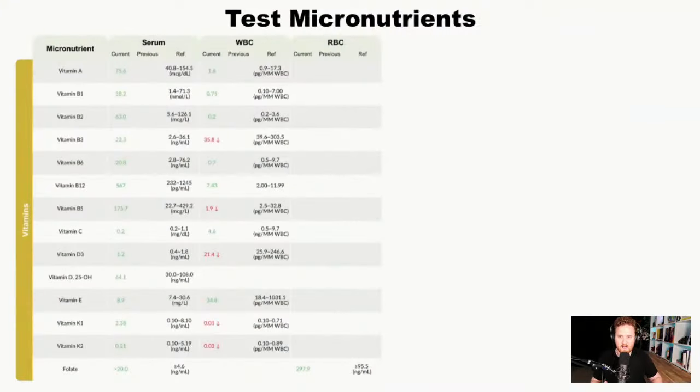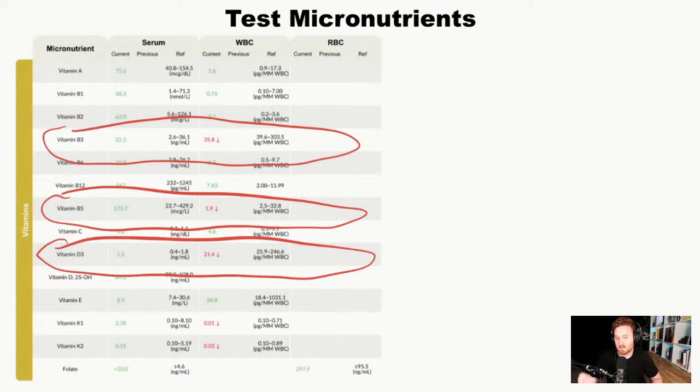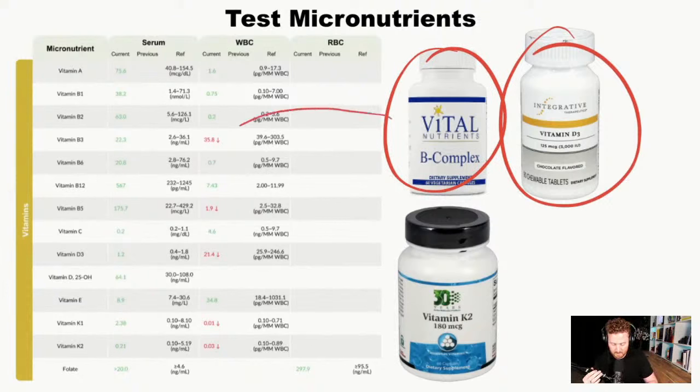The very first thing I notice when I run micronutrient tests on people who forget all the time is that one of the biggest ones is definitely B vitamins. In this case study, this individual had low B vitamin 5, low B vitamin 3, as well as low vitamin D3. This can definitely cause symptoms of forgetting all the time. It's really important to establish if you have that issue, and if you do, definitely supplement to improve those levels.